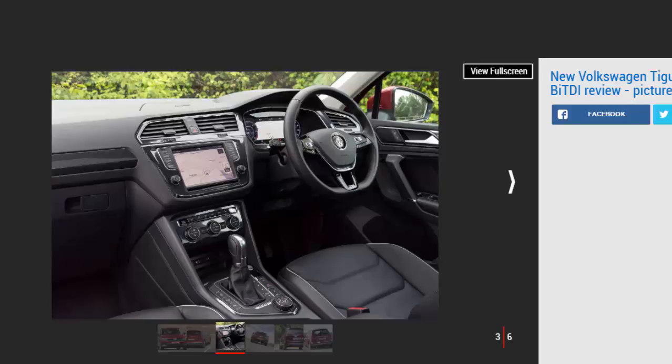And an even pricier £39,270 R-Line model for those wanting something sportier. Whichever way you cut it, that's quite the sum of money, but this Tiguan justifies its price tag with some impressive performance figures.